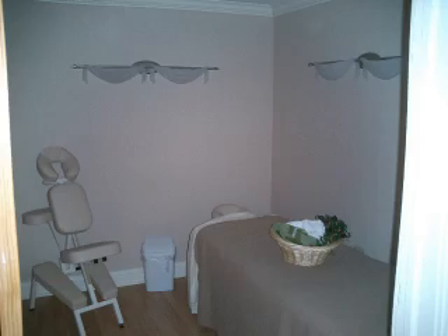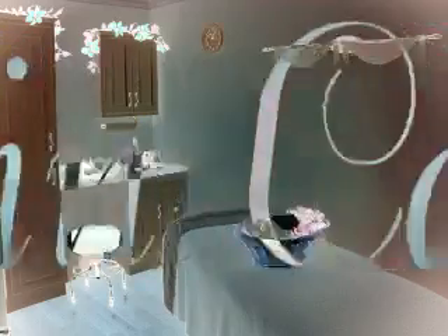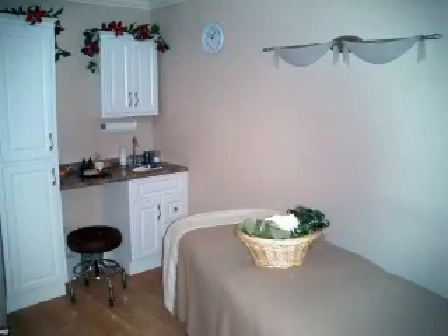At Aurelio Salon, we're not just about hair. We also do full body waxing and ear candling. Welcome to Aurelio Salon's facial room. We have many types of facials that you can enjoy. We even have microdermabrasion.